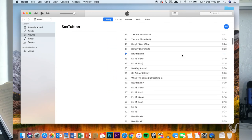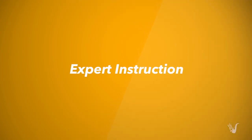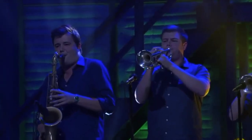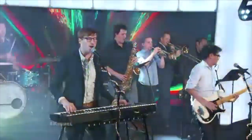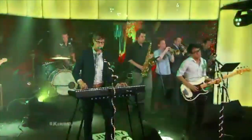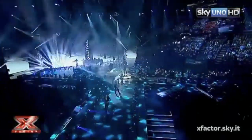With Sax Tuition you really get expert instruction. I have a Master's in Music in jazz saxophone. I've played on gold and platinum selling records, toured the globe, and played at venues like Coachella, Milan Fashion Week, Conan O'Brien, Jimmy Kimmel Live, and X Factor.